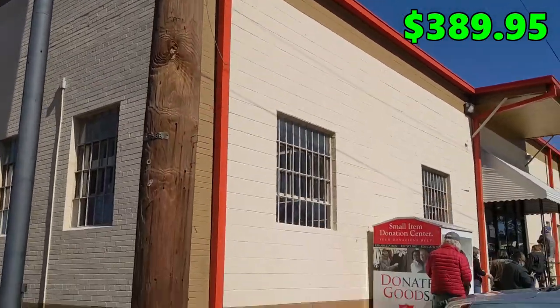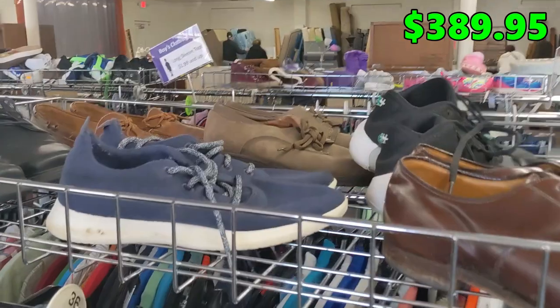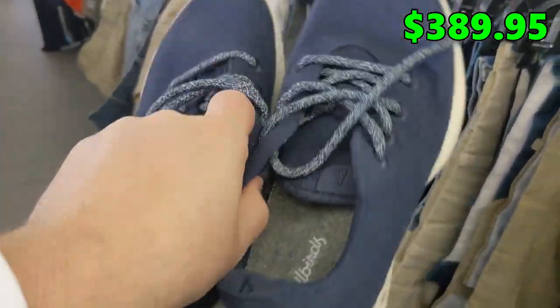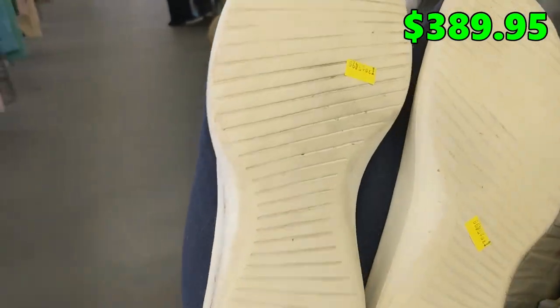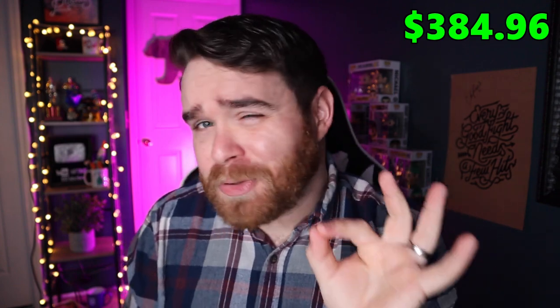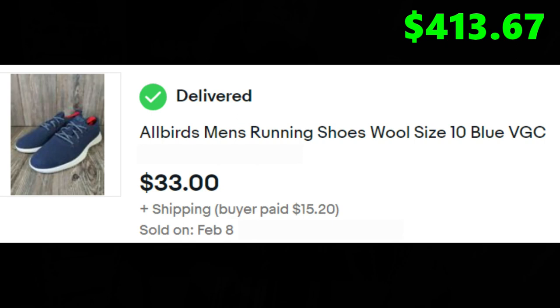I started off week three heading to my local Salvation Army family store, and one of the first things I found when I walked in the door was this pair of men's Allbird wool running shoes — a great brand, especially for only $4.99. I got those shoes cleaned up and listed on my second eBay store for slightly under market value, and they sold the same day I listed them for $33 plus shipping.